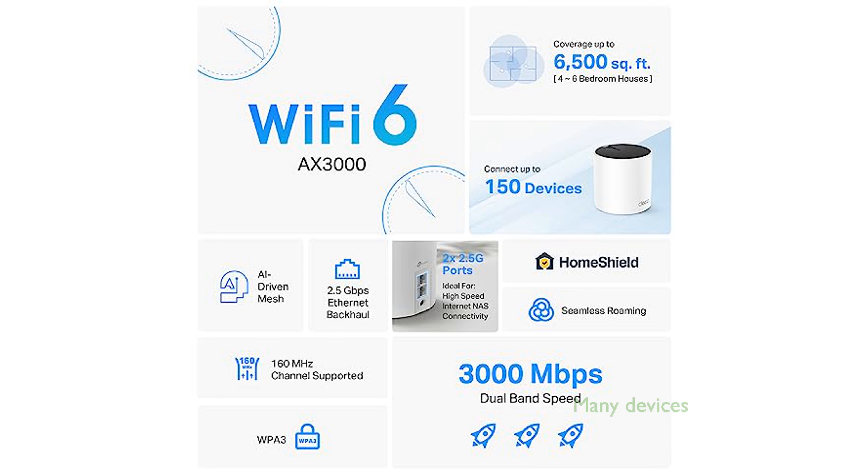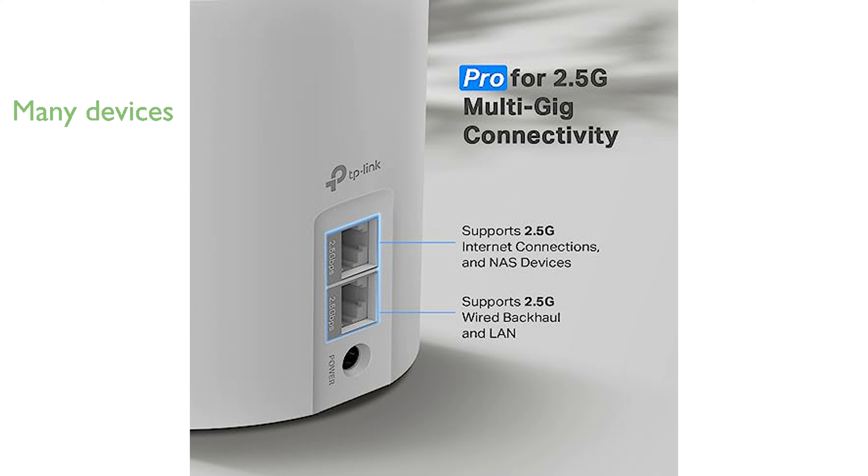This system connects more than 150 devices, ensuring strong and reliable Wi-Fi throughout your home. TP-Link's AI-driven mesh technology intelligently adapts to your network environment, providing optimal Wi-Fi conditions tailored to your home.